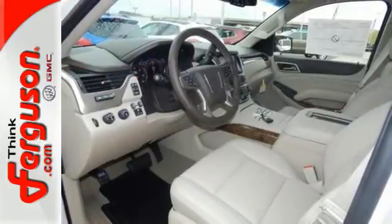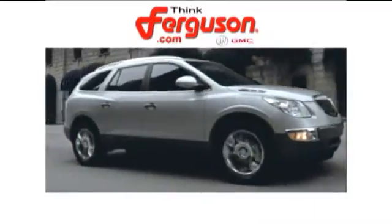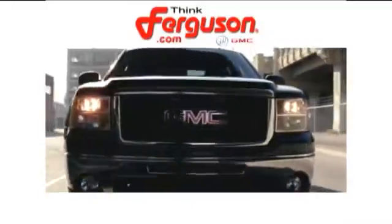When more is needed, the Yukon XL is up to the task. Make this one yours today. The deals won't get any better than they are every day at Ferguson Buick GMC.